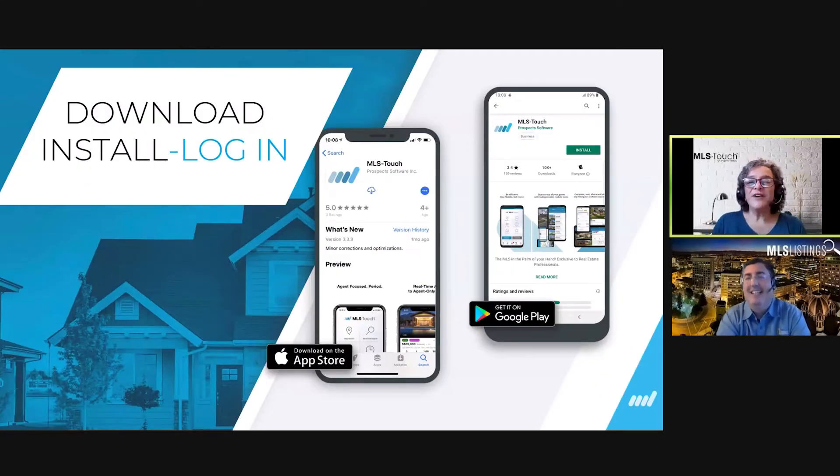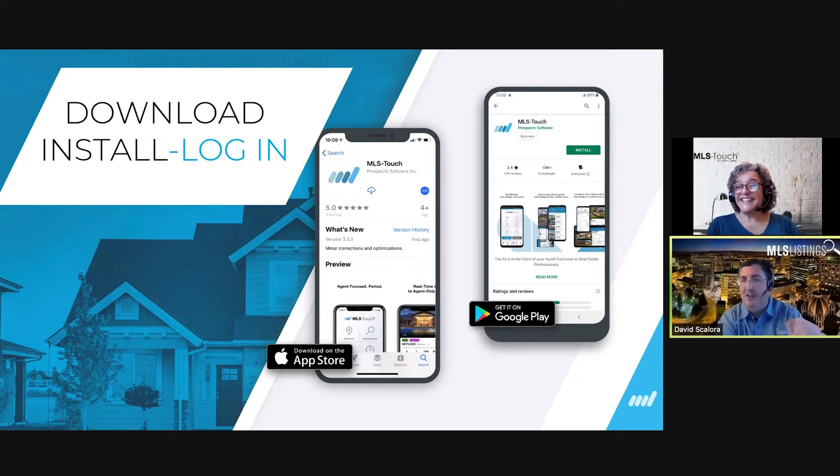Quick recap on how to download and log in. If you don't have the MLS Touch app, it's very easy. Whether you have an iPhone or Android, go to the App Store or Google Play Store and look for MLS Touch — it's always free. Tap to download, open the app, select your state — California — your board — MLS Listings — and use your Matrix login to access the app. MLS Touch is offered as a free member benefit compliments of MLS Listings.